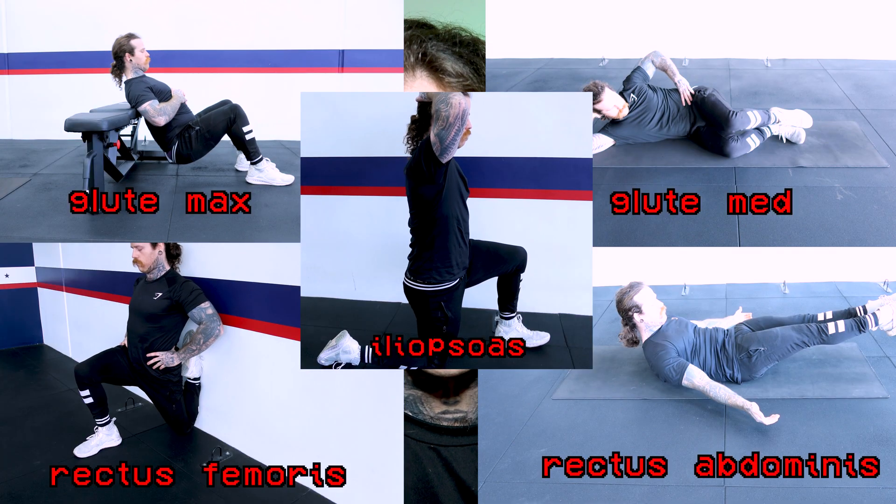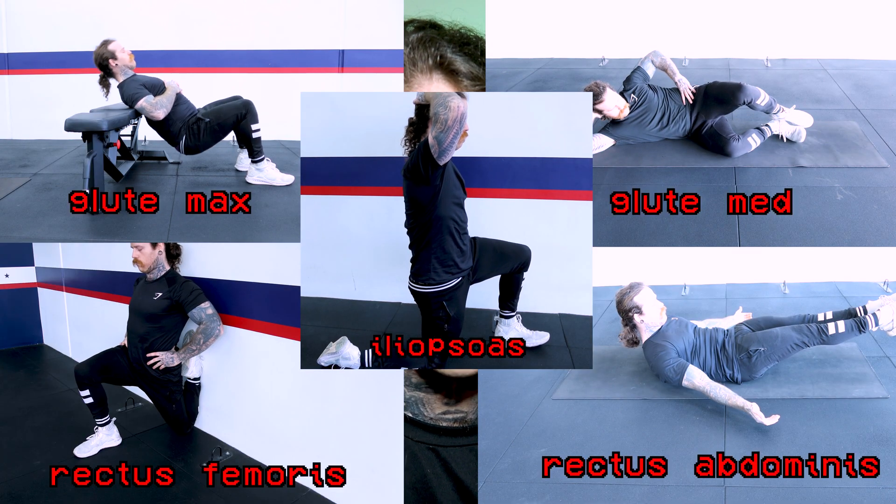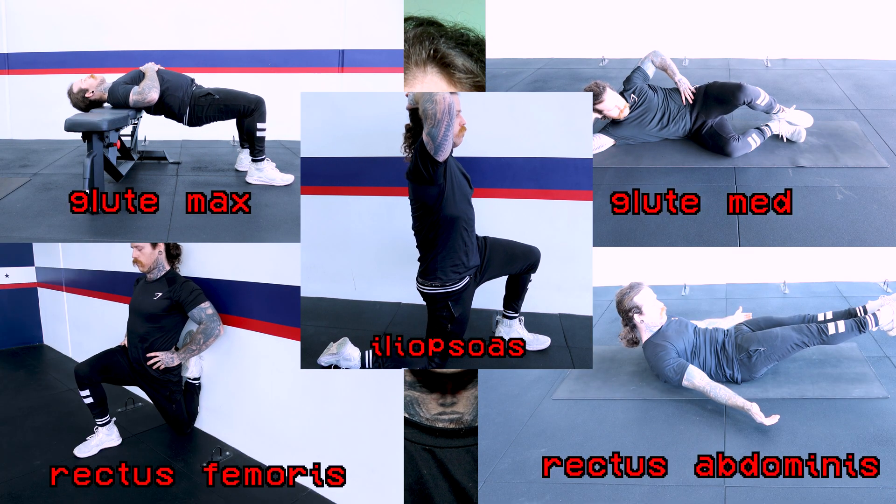Let's make a deal. If you can give me just 10 minutes, I can fix your lower back pain permanently. I've created a 10-minute program that you can do every day that will fix your lower back pain and improve your posture. If you want your back to stop hurting, stick around and we'll fix it together.